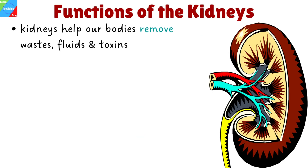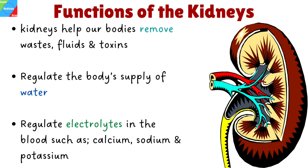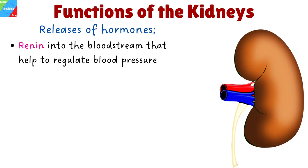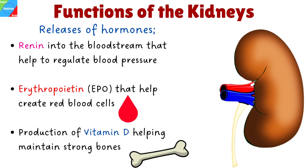The kidneys help our bodies remove wastes, fluids, and toxins, and regulate the body's supply of water and important electrolytes in the blood such as calcium, sodium, and potassium. They also release hormones like renin into the bloodstream to help regulate blood pressure, erythropoietin to help create red blood cells, and produce vitamin D helping maintain strong bones.